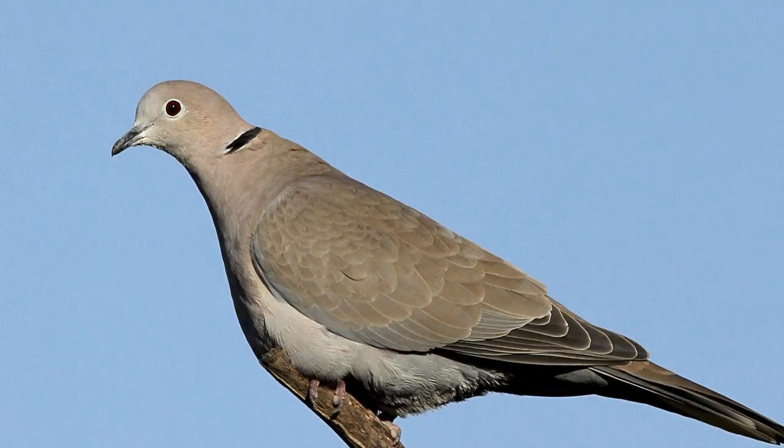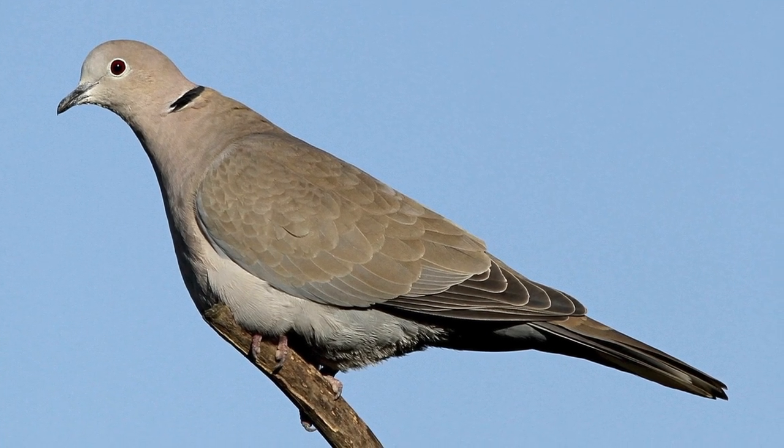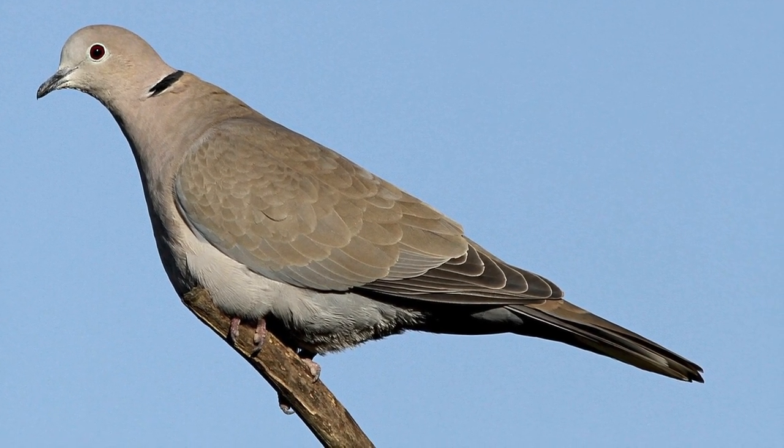Although much smaller and slimmer than a Wood Pigeon, Collared Dove is still a relatively plump bird, with a long tail projecting well out beyond the wingtips.